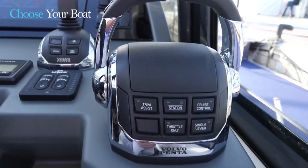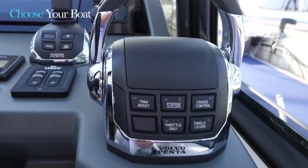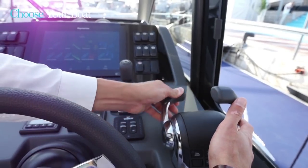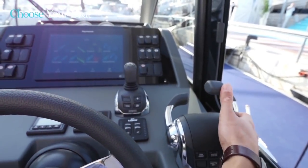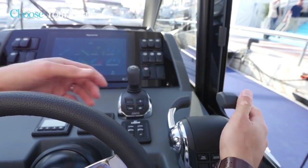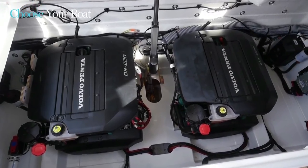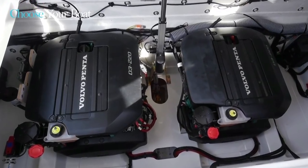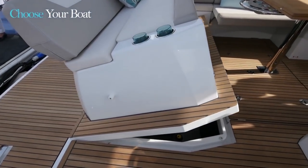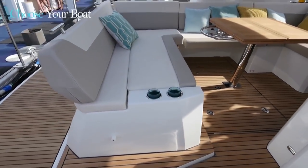There are other functions: single lever operation, which is more comfortable on a very long cruise, as it is possible to maneuver the boat with a single controller to more simply control both engines. In addition to the Volvo diesel engines — two D3 220 horsepower — Jeanneau also offers on the Leader 33 the Mercury gasoline engines: 2×4.5 liters at 2×250 horsepower, or 2×6.2 liters at 2×300 horsepower.